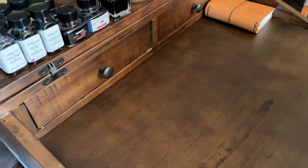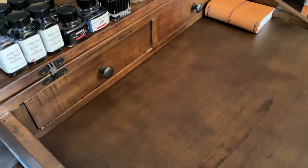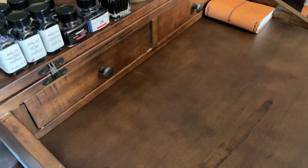Hey guys, welcome back. In keeping with my fountain pen collection videos, I'm going to share with you today my collection of Sheaffer and Bennu fountain pens. I'm going to start with Bennu because I only have one of those.